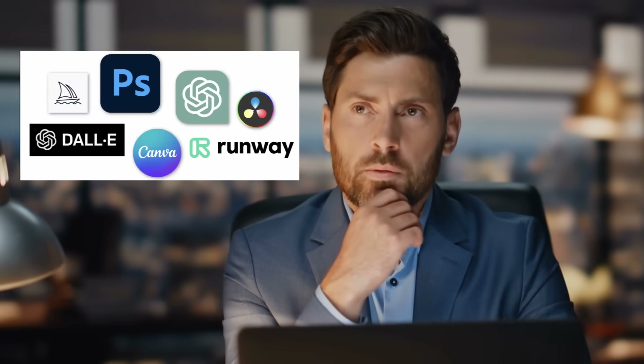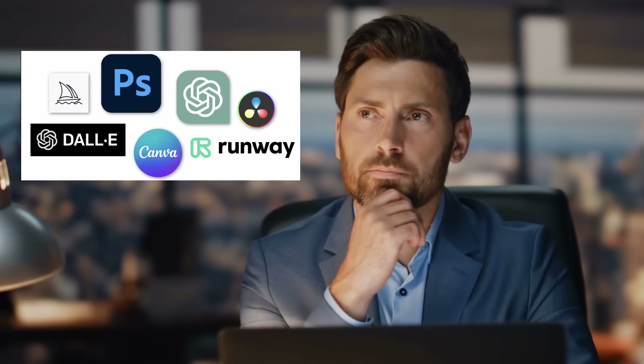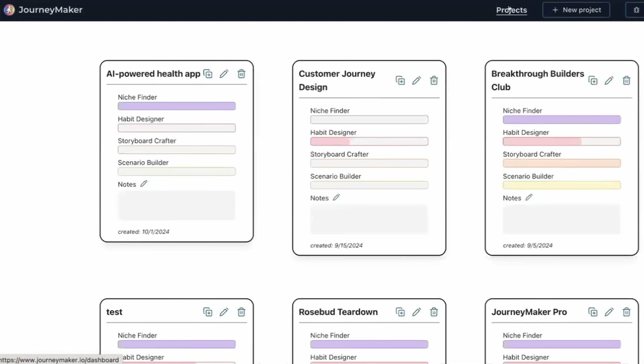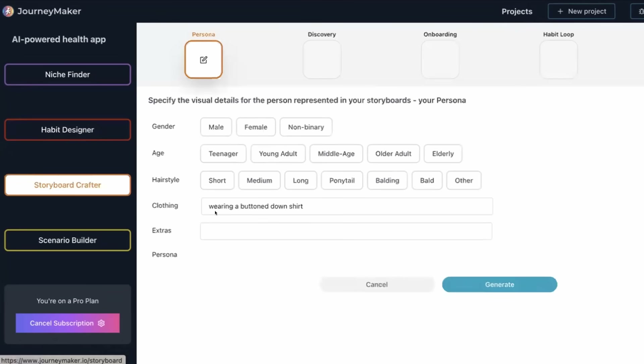But what if you don't have an artist on staff — how do you do this? Gen AI tools are a game changer, and that's what we've been experimenting with. This is a tool called Journeymaker — this is the storyboard crafter.